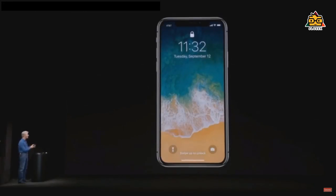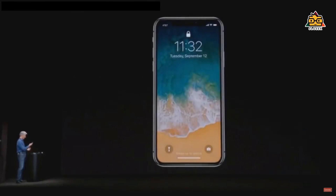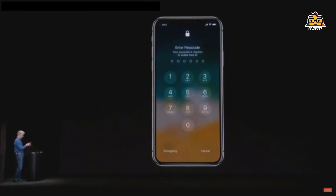Here is iPhone X. Unlocking it is as easy as looking at it and swiping up — and, you know, let's try that again. Ho ho ho!